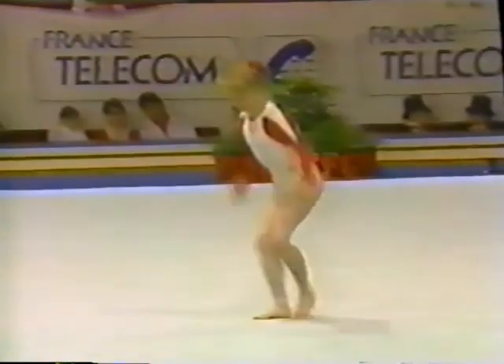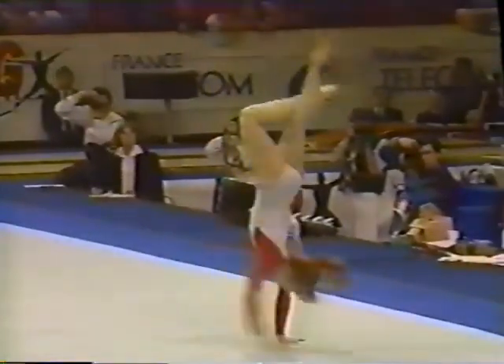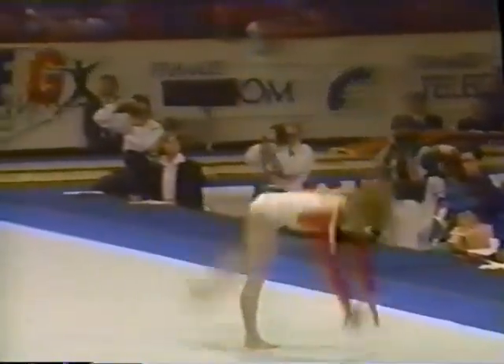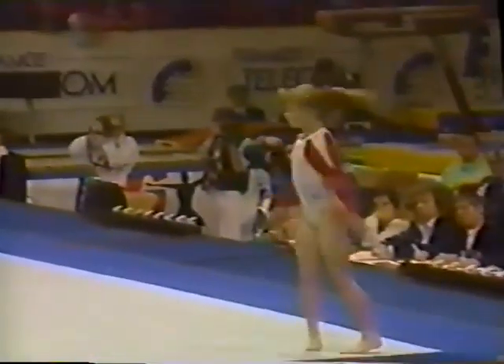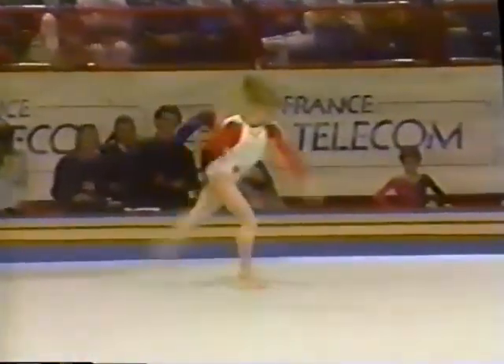I'm really impressed with Kim's choreography — all the movements work so well to the music. Second tumbling pass — three whipbacks to a double back. That's incredible.